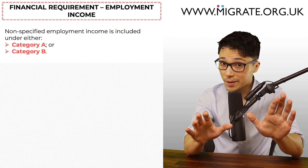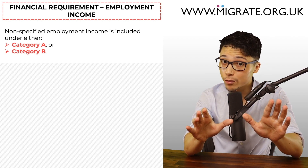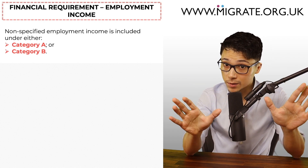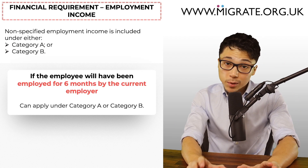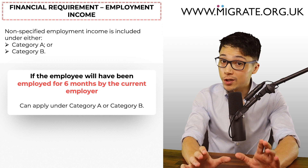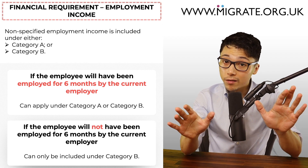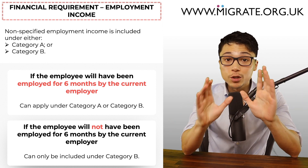For non-specified limited company employment income, employees can include this under Category A or Category B depending on their circumstances. If the employee will have been employed for six months or longer by the current employer when the online application is submitted, they can include this income under Category A or Category B but will normally include it under Category A. If they've not been employed by the current employer for six months when the application is submitted, they can only include that income under Category B.